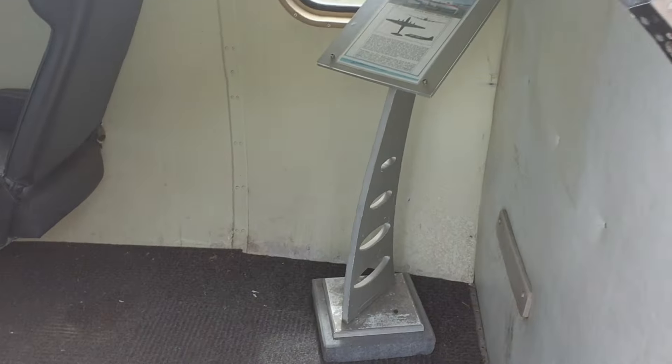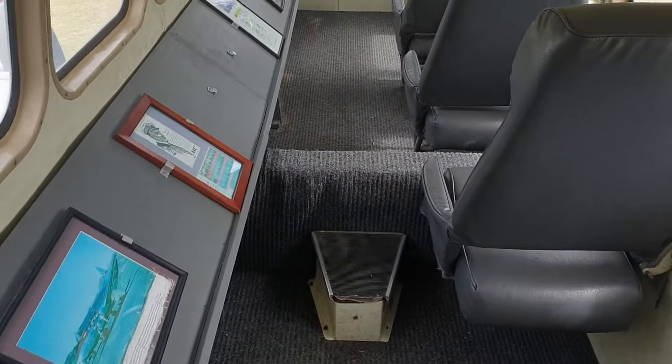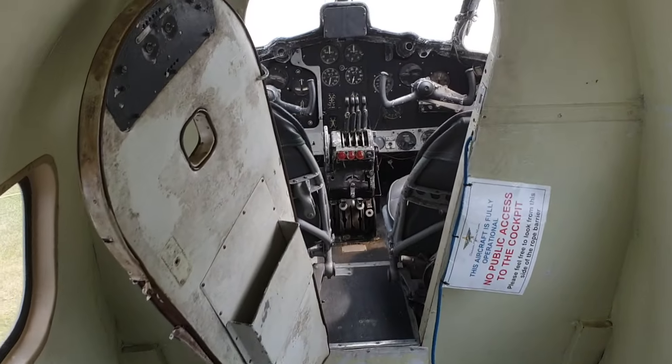And now let's check out the interior. Normally a De Havilland Heron carries 14 people, but this airplane only carries six. There are only six seats in here, and up ahead is the cockpit.